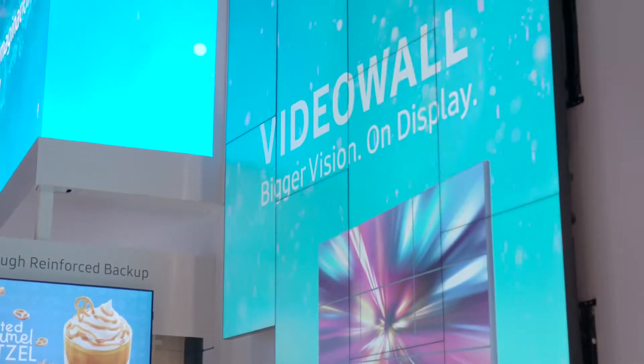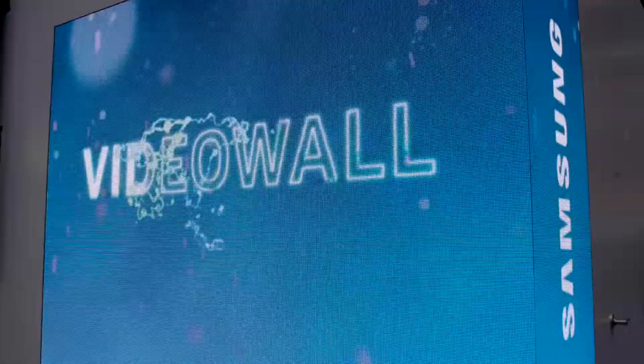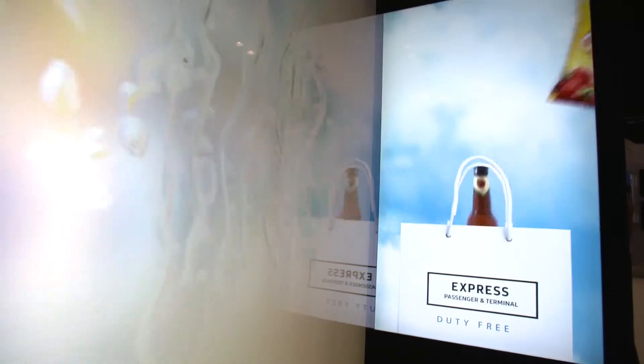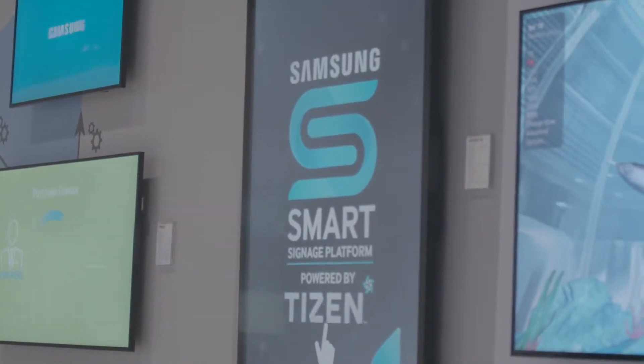Over the last five years, Samsung Smart Signage Platform has gone through a tremendous amount of advancement and new technology. Today's generation is a much more robust and powerful platform than what we introduced five years ago. Smart Signage System and the Smart Signage Platform started as an easy way to display users' content over the network and display their JPEGs and movie files onto our Smart Signage screens.